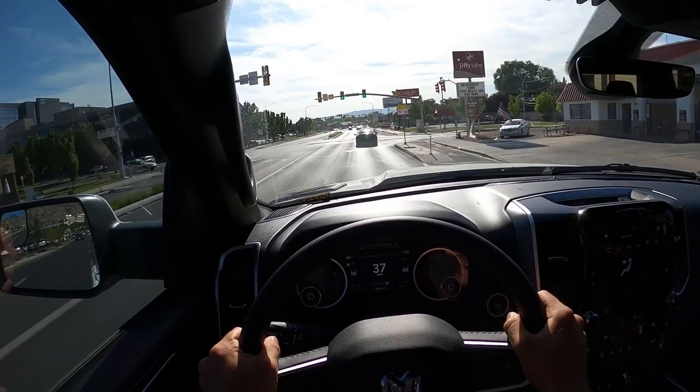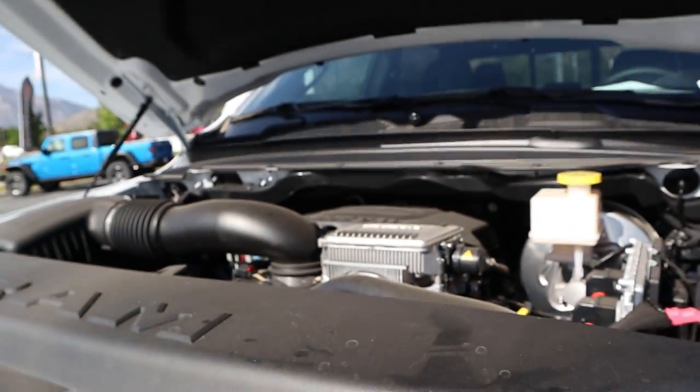Hey everyone, it's Ben Hardy here and in today's video we're going to be going over a 2021 RAM 1500 Black Widow edition. First and foremost, a huge shout out and thank you to the Larry Chmiller Dodge RAM here in Provo for giving me some time with this Black Widow truck. Check out their inventory in the link below.